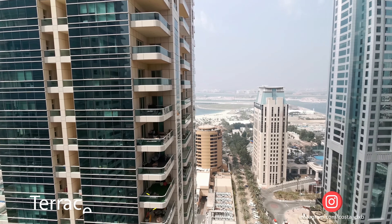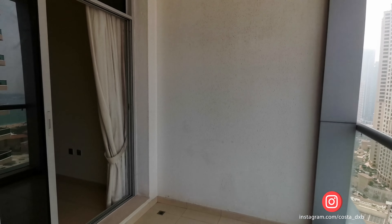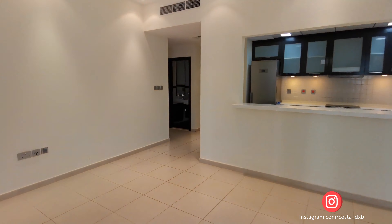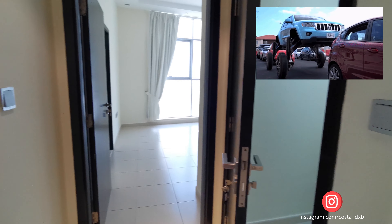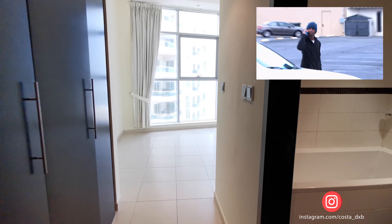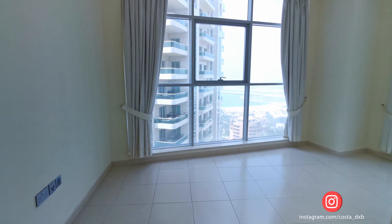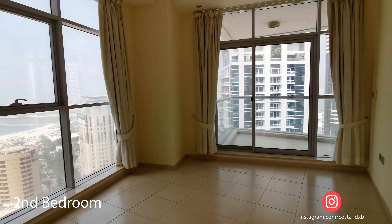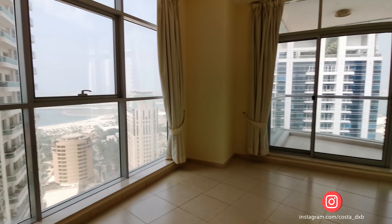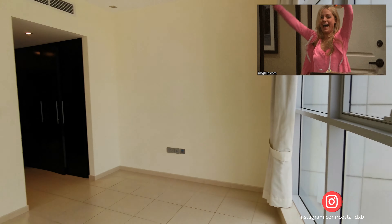Skyview Tower is located at the very beginning of Dubai Marina, so it has easy entrance and exit to Sheikh Zayed Road, meaning you don't need to spend much time in traffic. The building is located not far from the sea and has direct access to JBR Walk and Marina Walk. There are also plenty of hotels with restaurants and bars nearby.